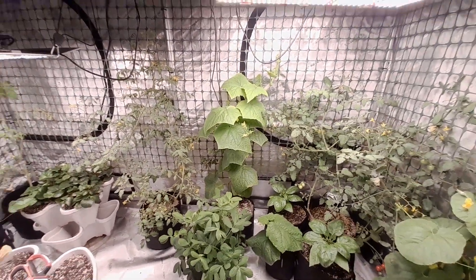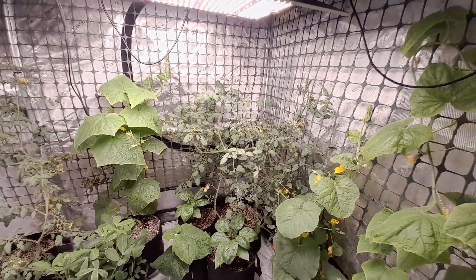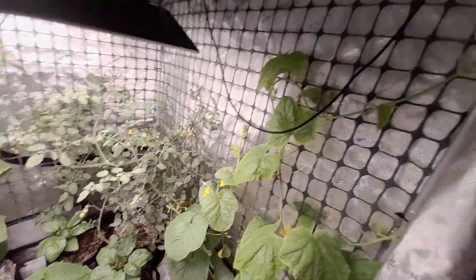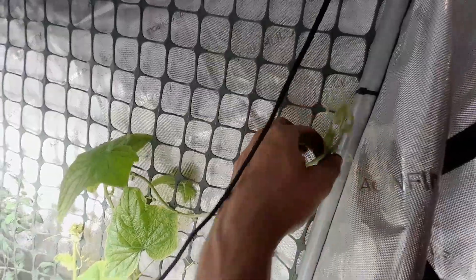Everything went great at that plot, I finished up yesterday. Things are looking up — just look at how crazy these things are growing out.